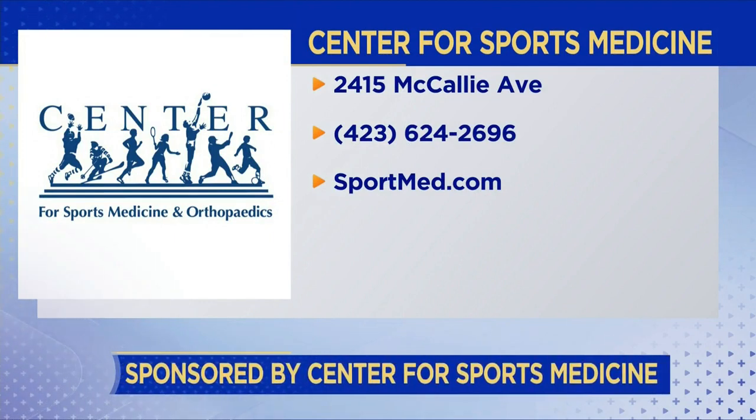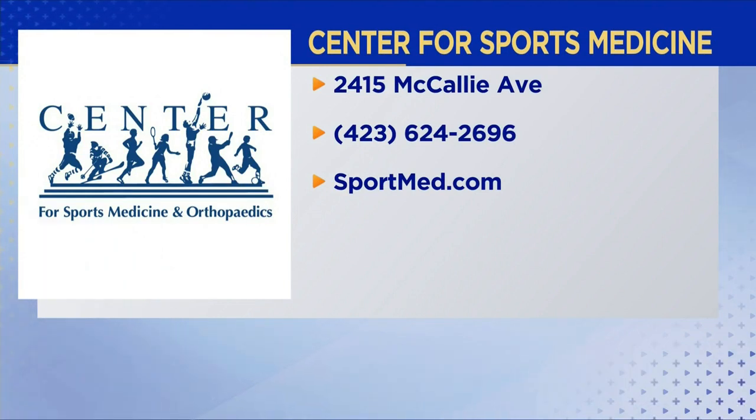Dr. Masty, thank you so much for joining us this morning. You can find Dr. Masty and the entire team at the Center for Sports Medicine, with their main office on Macaulay Avenue. The phone number is 624-2696, and they're also online at sportmed.com. The most gratifying part is helping his patients no longer hurt.